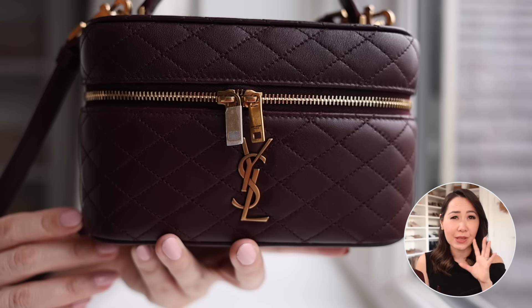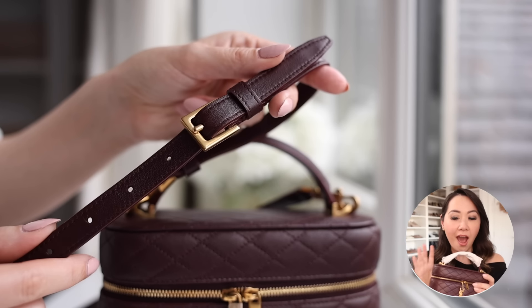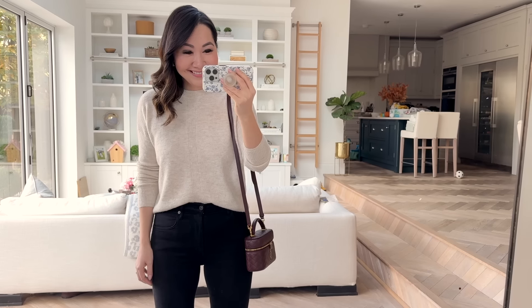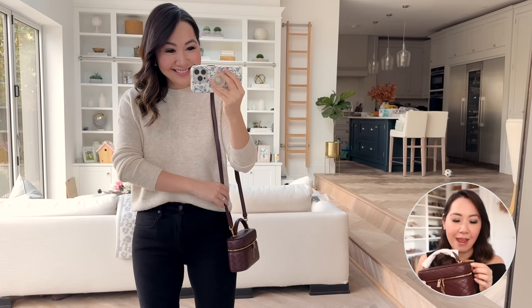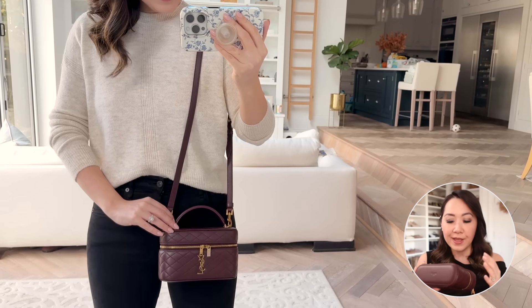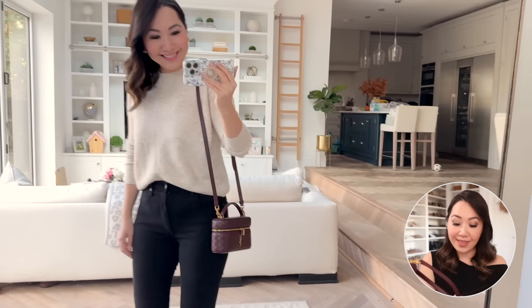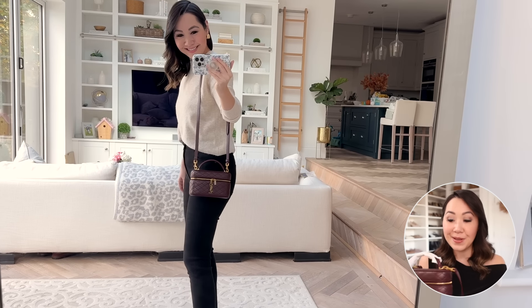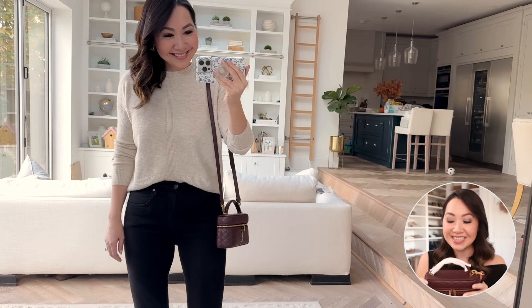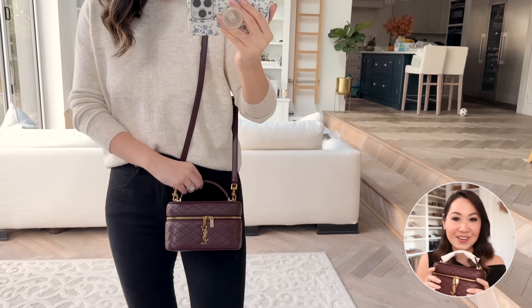It comes in a whole bunch of colors — there's black, white, and I think another color. I wanted the burgundy because I don't have a burgundy bag in my wardrobe. I dabbled with red bags before, which I'm not great at pairing, but this is dark enough that it actually counts as a neutral. I love that it comes with an adjustable strap too. I'm very very happy with it — if you have any questions or want to see another video on this, let me know in the comments.